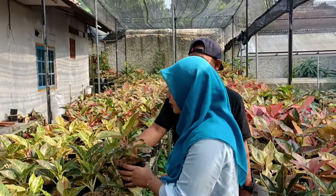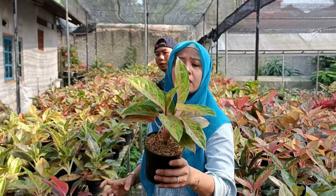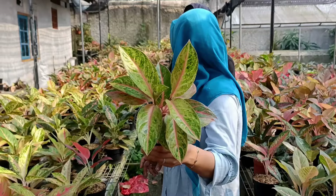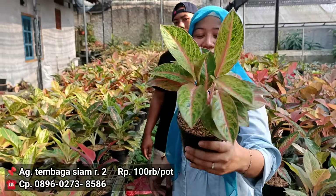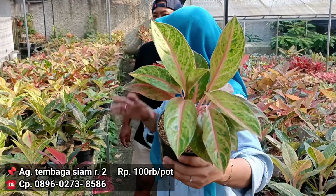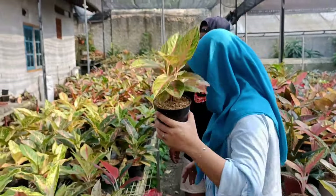Kalau ini apa ya? Tembaga Greg atau tembaga siam? Di harga berapa tuh? Itu di rumpun 2 di 100 ribu rupiah. Tembaga siam ya. Di harga 50 ribu di harga per batang. Tapi kalau isi dua begini cepet gitu.